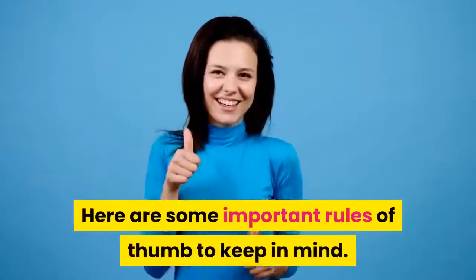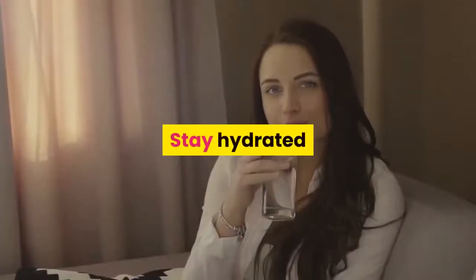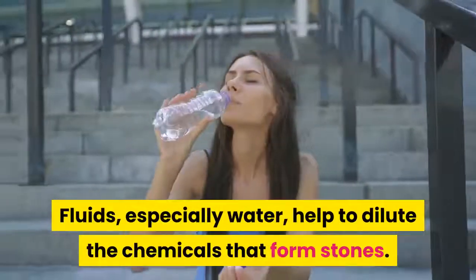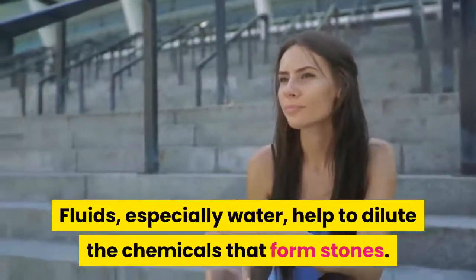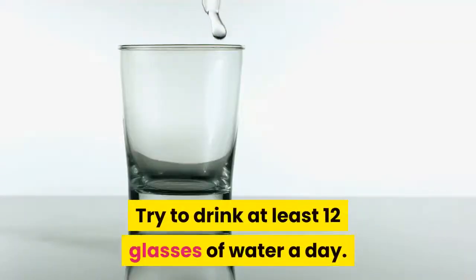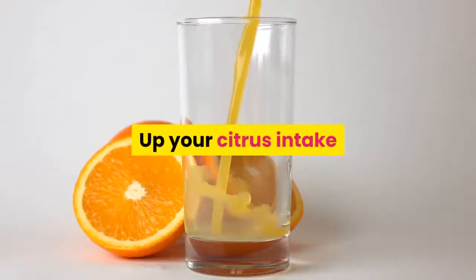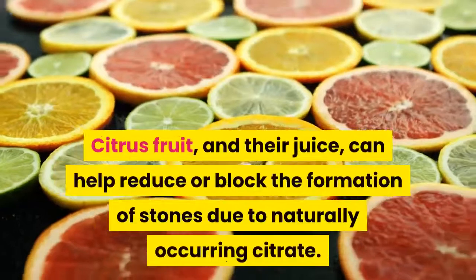Stay hydrated. Fluids, especially water, help to dilute the chemicals that form stones. Try to drink at least 12 glasses of water a day.